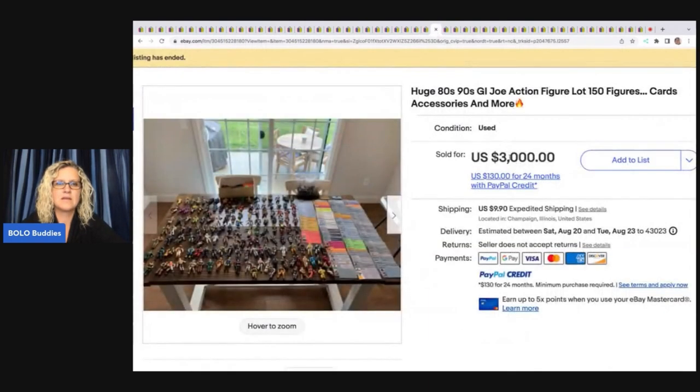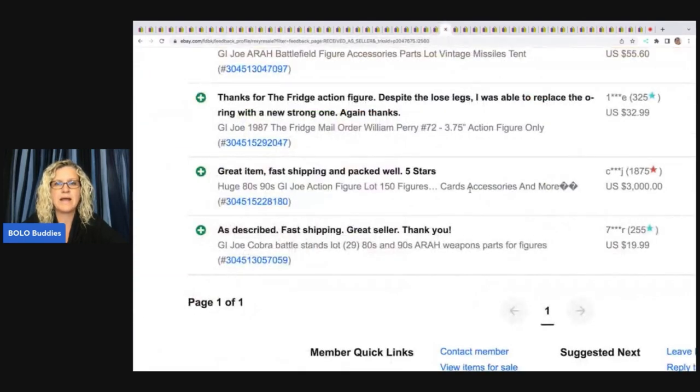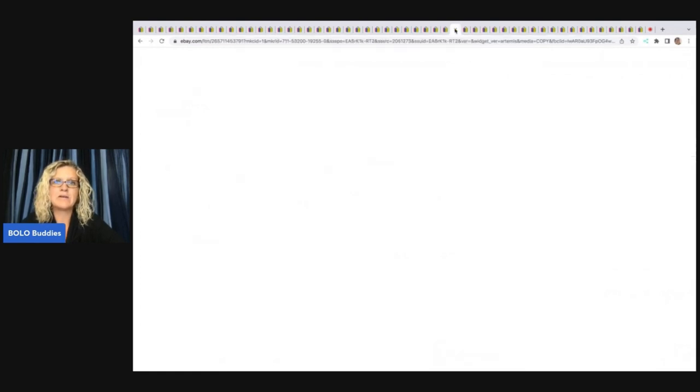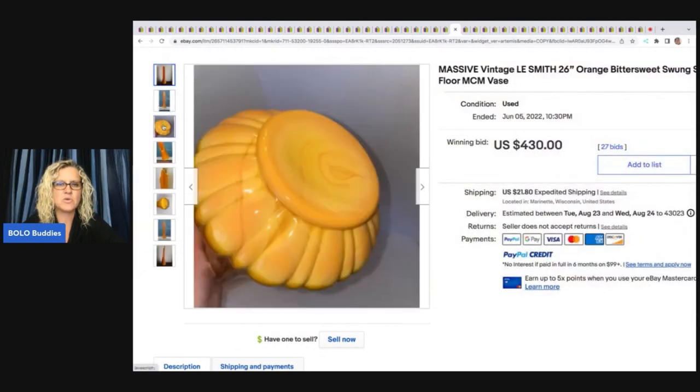This is a huge 80s/90s GI Joe action figure lot. It was actually in the $4,000 range but the buyer did not pay; the item was relisted and sold for $3,000 — I did confirm that with feedback. The first auction went for more but the buyer didn't pay.